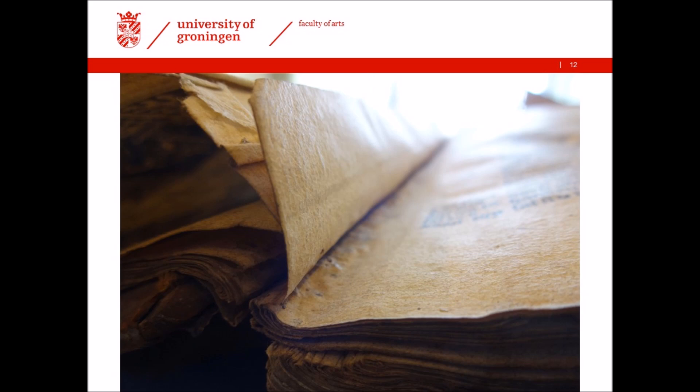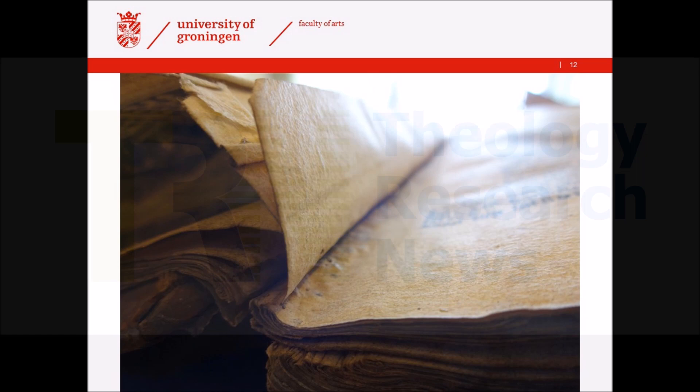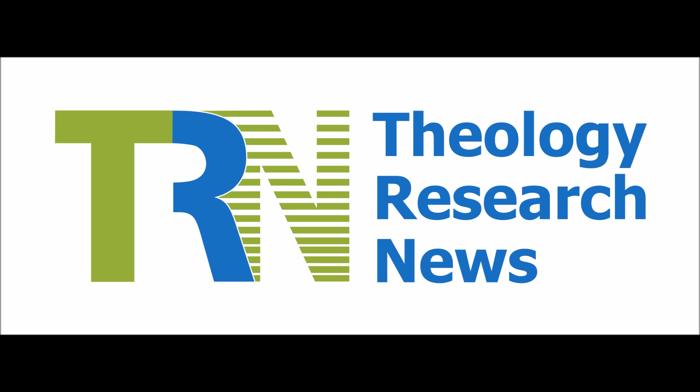Thank you for listening to the Theology Research News podcast from KU Leuven's Faculty of Theology and Religious Studies. Find the RN website at theologyresearchnews.com and don't forget to follow us on Facebook and Twitter.